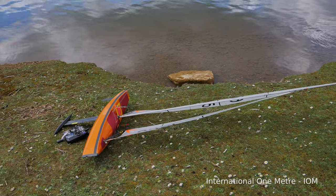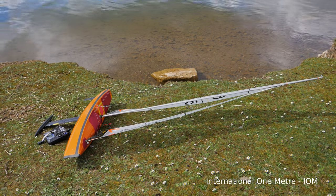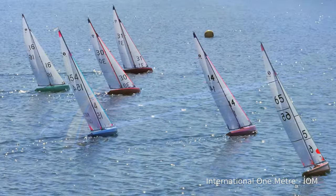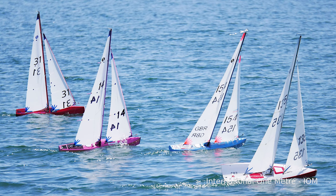Sailing a model yacht is pretty easy, right? There are only two controls: rudder and the sails. To be honest it couldn't get much simpler. The basics can be picked up quite quickly. However, racing model yachts is much more complex as it involves learning many different skills and honing them to a level where you can compete effectively against others.